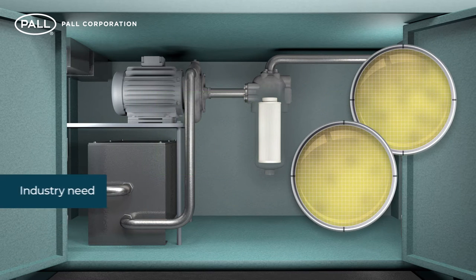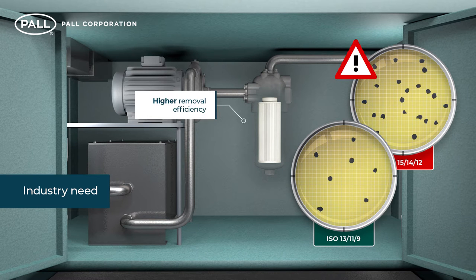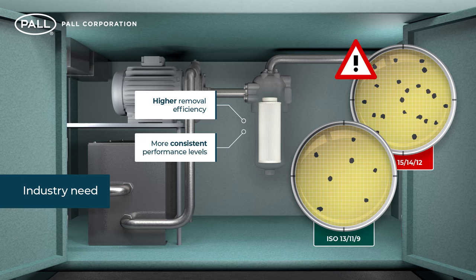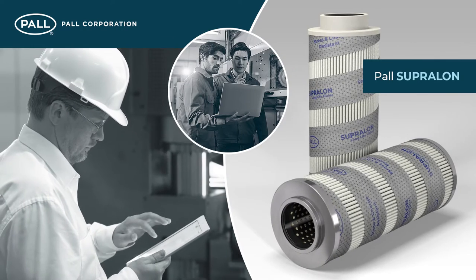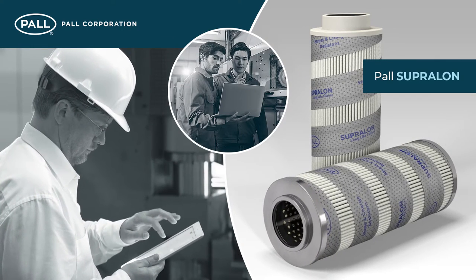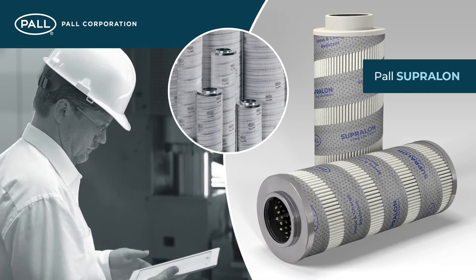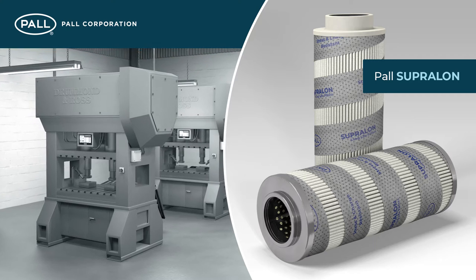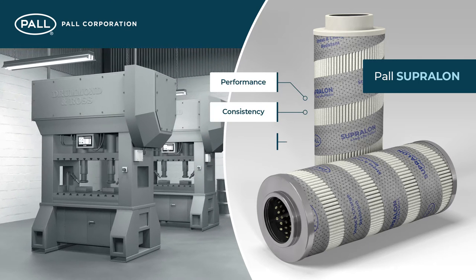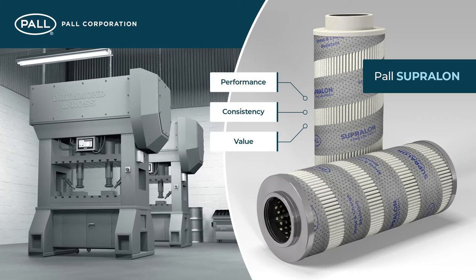However, quickly reaching and maintaining the required fluid cleanliness demands higher removal efficiency and more consistent levels of performance over the full service life of the filter. Paul Supralon filter elements represent a significant advancement in continued equipment protection, where Paul Ultipore and Coralon filters have previously been deployed. Their unsurpassed blend of performance, consistency and value are the direct result of a combination of three key features.